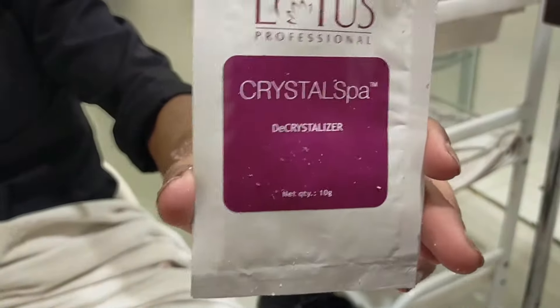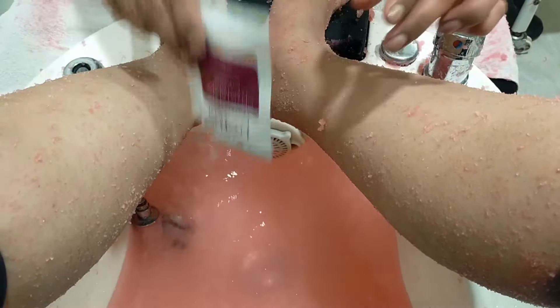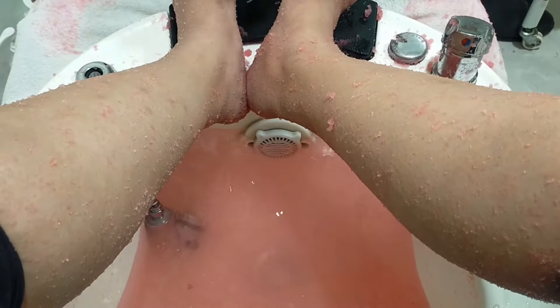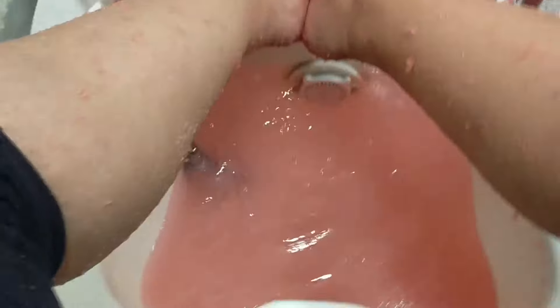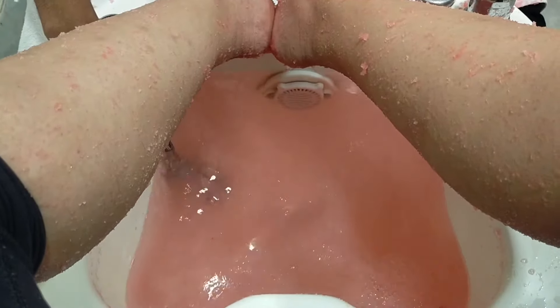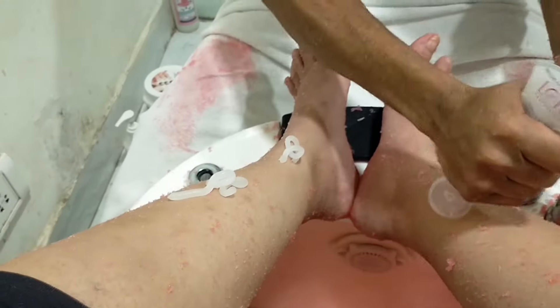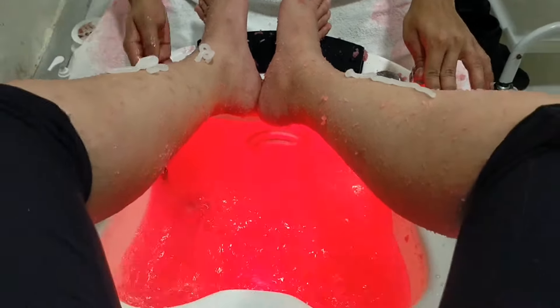This is a Crystal Spa Salt. Do you have any specific use of salt? Salt is also good for dead skin - it's useful for cracks. Luckily I don't have cracks, but those who have cracks will find it very useful. This is a Lotus scrub. The best thing is that the color is changing.